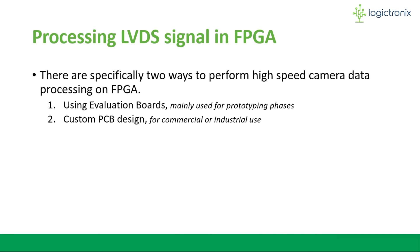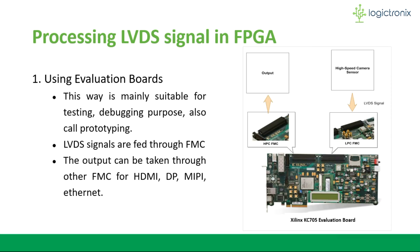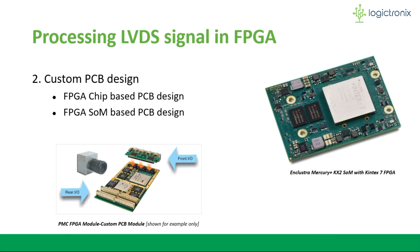There are specifically two ways to perform high-speed camera data processing on an FPGA. The first is using an evaluation board, which is mainly used for the prototyping phase. The second is a custom PCB design for commercial and industrial use and for the final implementation of the design. In the evaluation board approach, the LVDS signal can be taken from one FMC connector and output generated from another FMC. This approach is mainly suitable for testing and debugging the design.